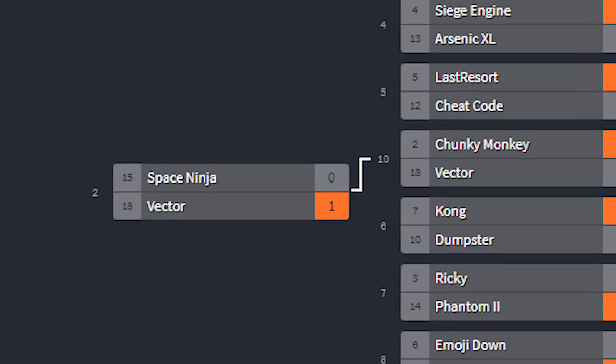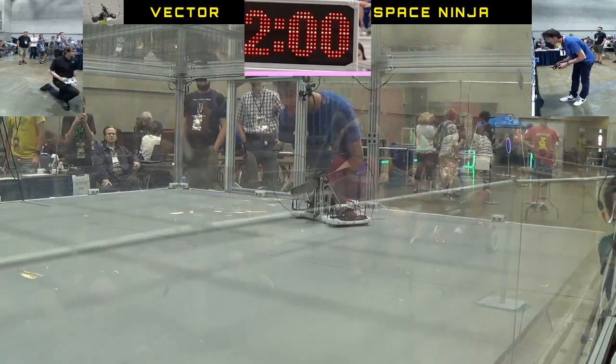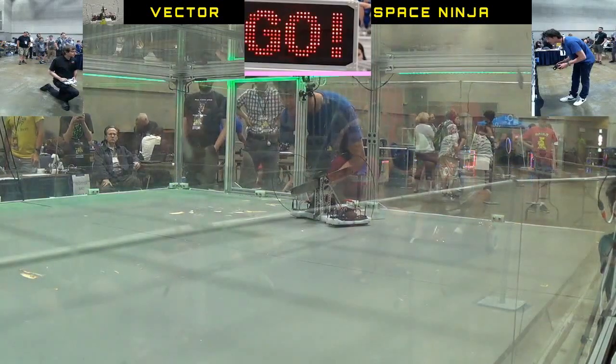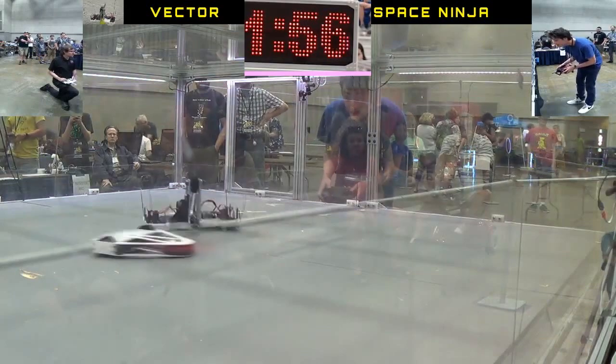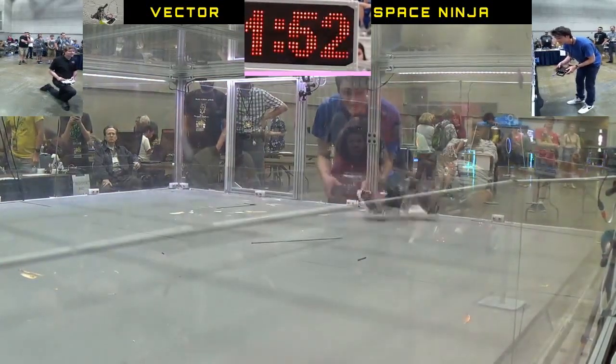My first match is against Space Ninja, a large diameter vertical spinner. I'd scoped out the competition on Builder's database, and this is really the only one I was worried about, because I was afraid he would bend my panel to the point where I wouldn't be able to move around.